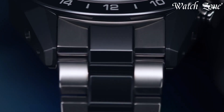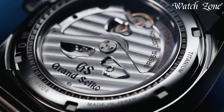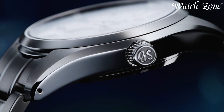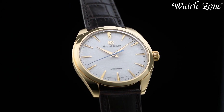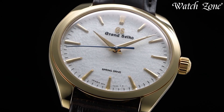From the signature spring-drive movements to the exquisite zaratsu polishing, each watch represents an unwavering commitment to accuracy and refined design. Celebrated for their exceptional precision and aesthetic beauty, Grand Seiko watches cater to discerning enthusiasts seeking horological excellence and a fusion of traditional craftsmanship with contemporary technology.